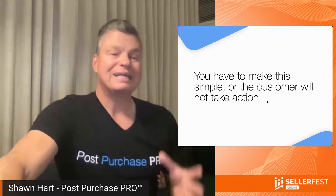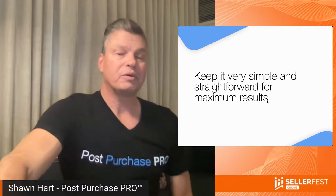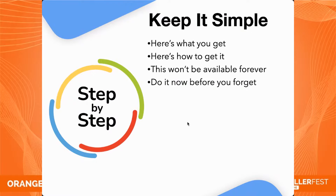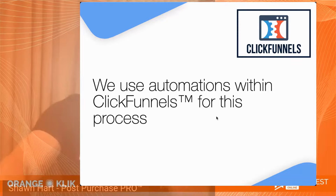Step one of secret two: your customer will follow a link, scan a QR code, or send a text message to claim your valuable mafia offer. You have to make this simple or the customer will not take action. Don't try to get super cute here — just tell them exactly what to do and how to do it. Keep it simple and straightforward for maximum results: here's what you get, here's how to get it, this is not going to be available forever, so go ahead and do it now before you forget.